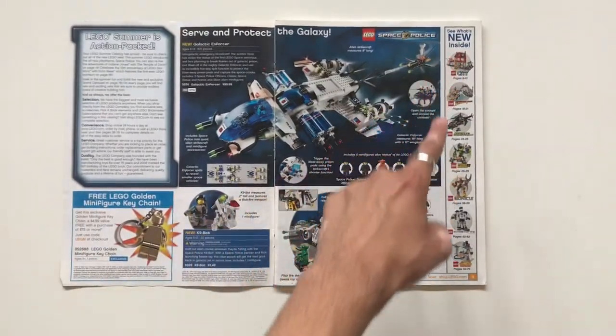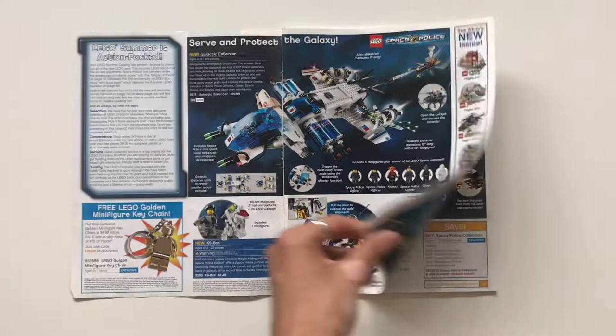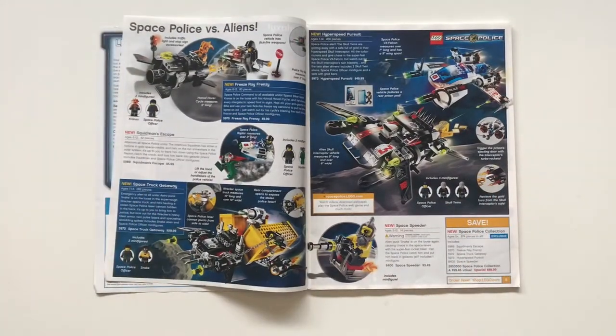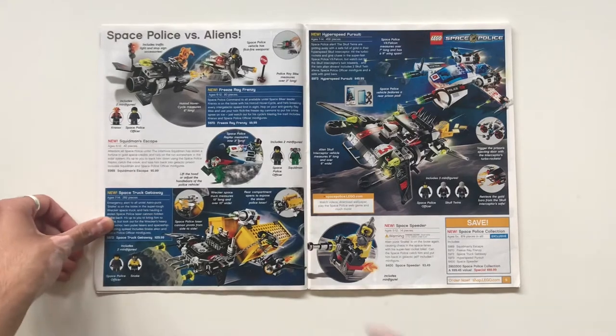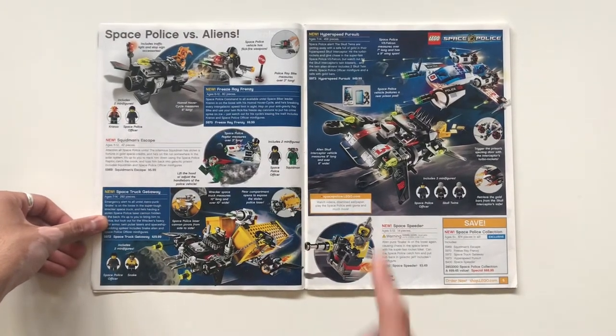On the side it has a table of contents, so we're going to go through City, Indiana Jones, Agents, Power Miners, Bionicle, Mindstorms, and then Star Wars to round it out — a pretty jam-packed catalog. Space Police versus the Aliens: here we have the Freeze Ray Frenzy, the Space Truck Getaway, Space Speeder, and the Hyper Speed Pursuit.